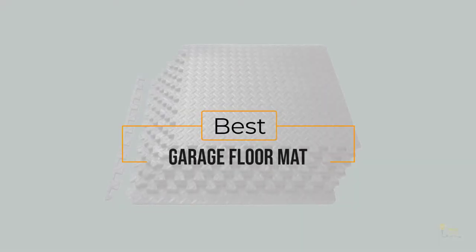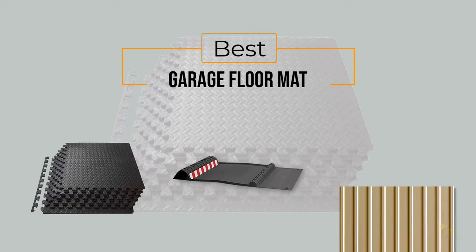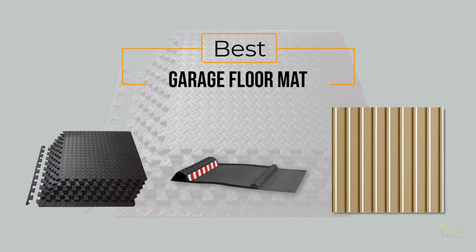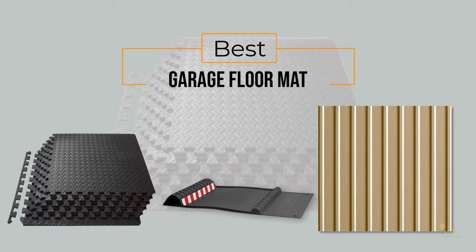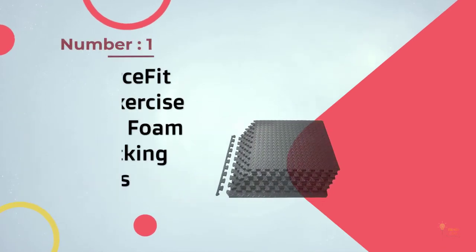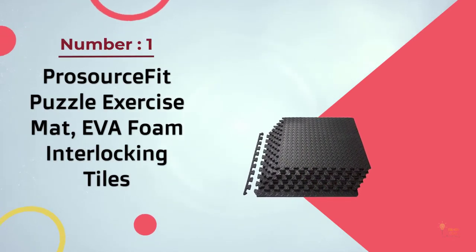If you're looking for the best garage floor mat, here's a collection you've got to see. Let's get started. At any time you can click the circle for more info and real-time deals.